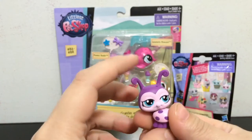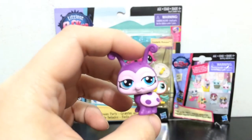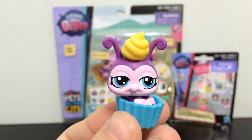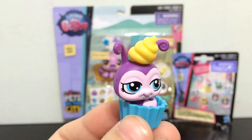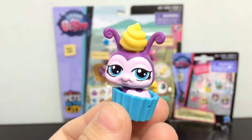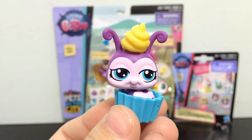We got the little purple ladybug. She's so cute! The little purple ladybug comes with a little cupcake container and some frosting to go on top of her head, so she looks like a little purple ladybug cupcake. That is so cute — what do you guys think?